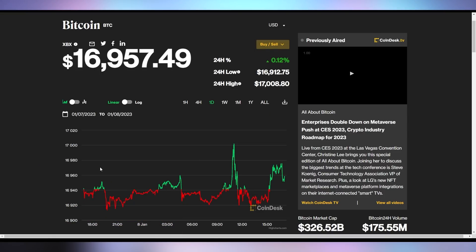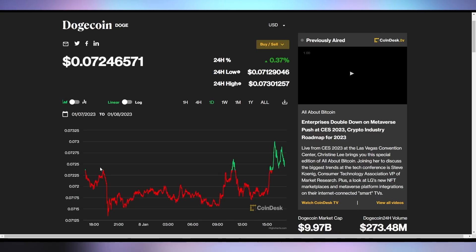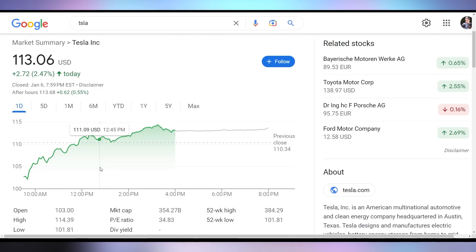Now let's check on crypto. Bitcoin is up slightly, just below $17,000. Ethereum is up to $12.70 and Dogecoin is up to 7.2 cents. Tesla on Friday closed up 2.47% to $113, staving off double digits.